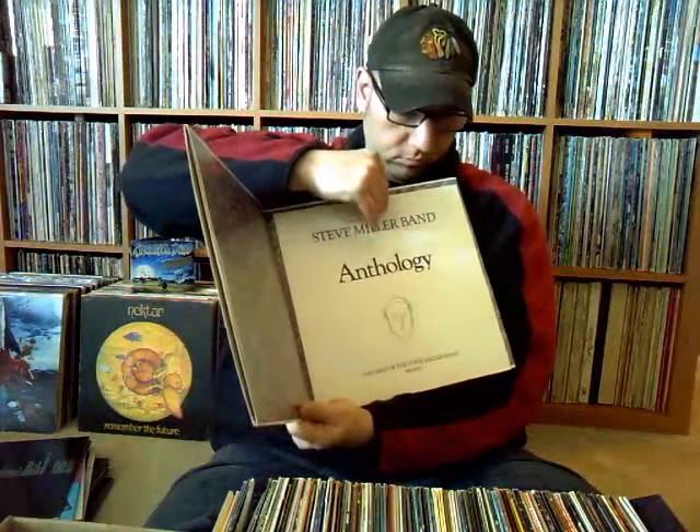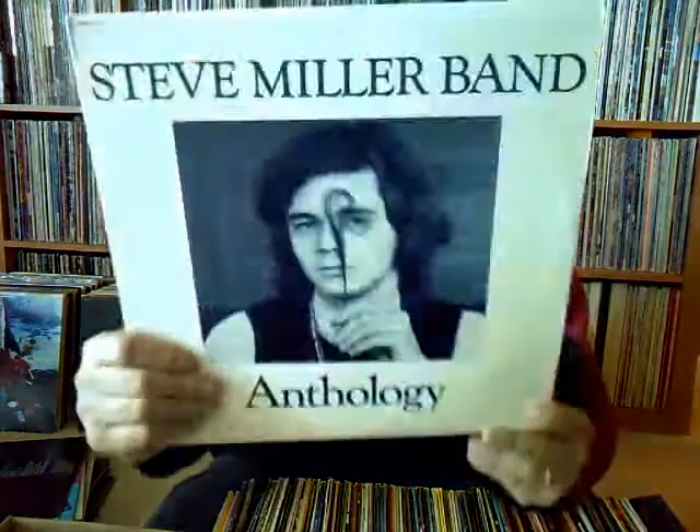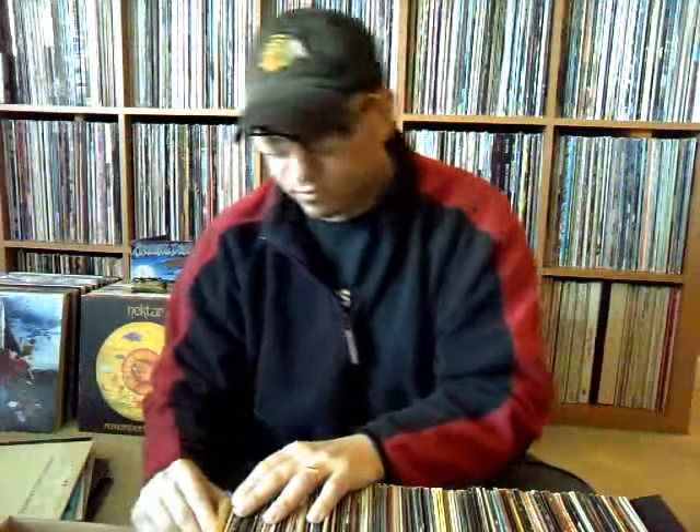Steve Miller Anthology — this is a heavy, nice, thick double album. When you open it up there's a booklet in the center of the page. A lot of his earlier works, before the Joker and everything.